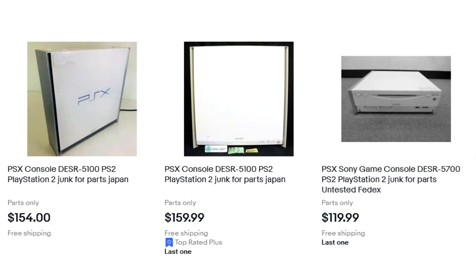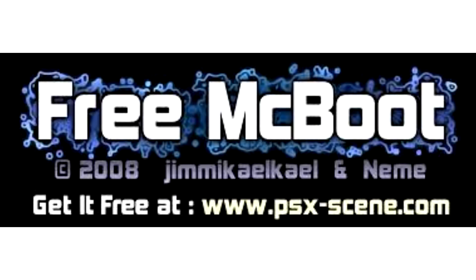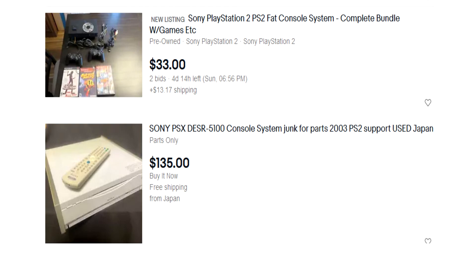Thanks to a boot solution called FMCB, or Free McBoot, these systems can be turned into PS2 devices so they can still act as a PS2. But thanks to both systems having component video out, there's no tangible benefit in getting a PSX DVR just to act as a PS2 — it's actually cheaper to get a PS2 in good working order. Modern day collectors who really want a PSX DVR can and usually do turn their devices into Free McBoot systems to play games off the network or disk. There are other videos on how to do that and I'll link those below, but it won't be covered in today's video.